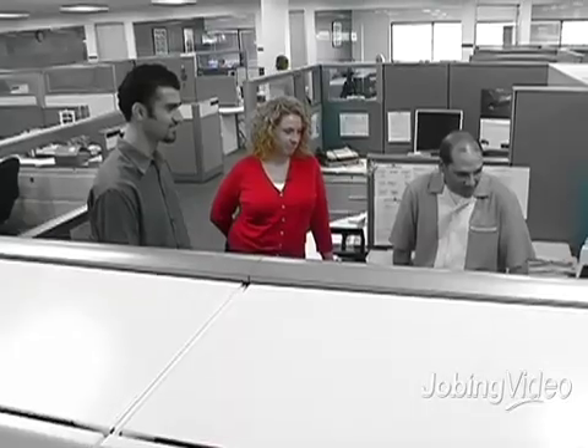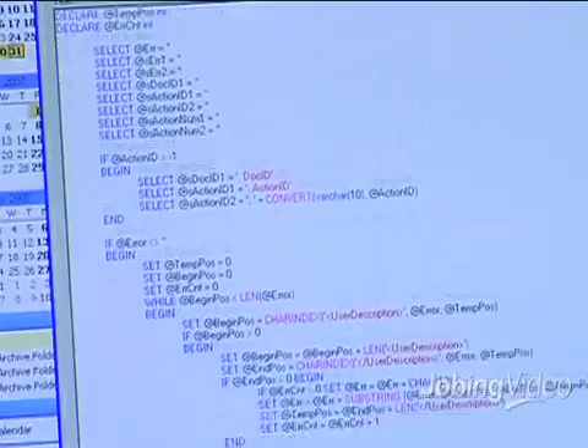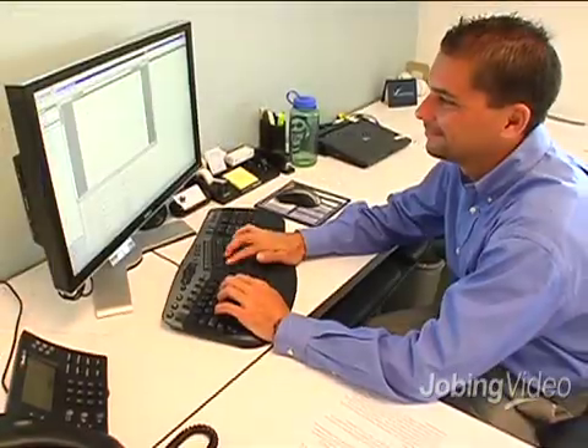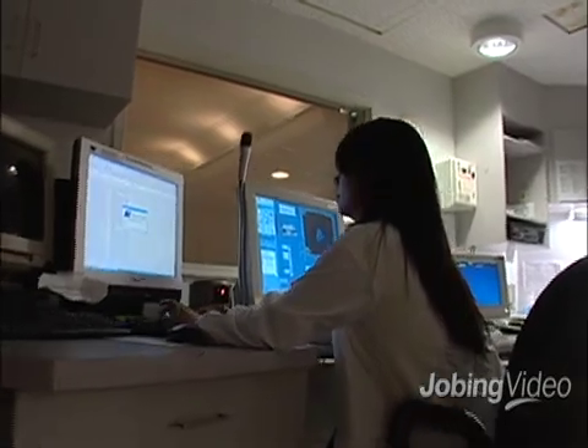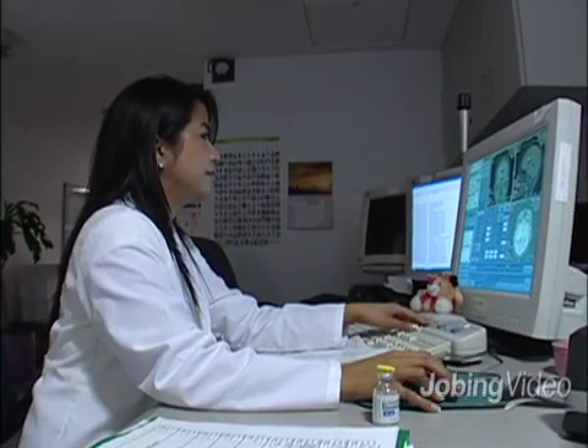Alife Medical is a software development company. What we do is computerized coding and billing management for the healthcare industry. We concentrate on ICD and CPT codes that are assigned when a certain diagnosis or procedure happens in either a radiology, an ED, or pathology environment. Those are how billing companies get paid, is by the assignment of those codes.